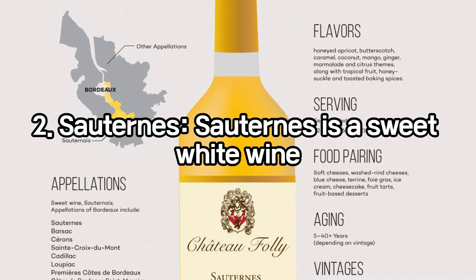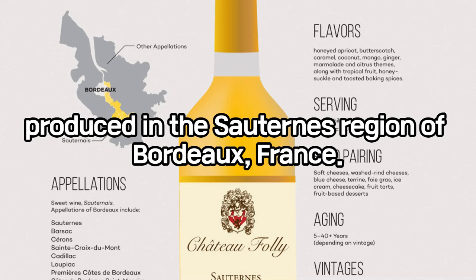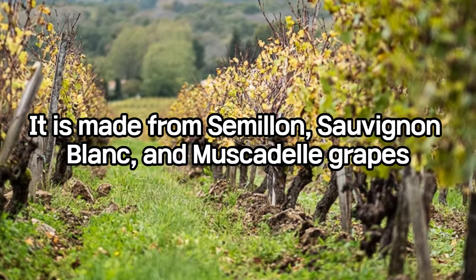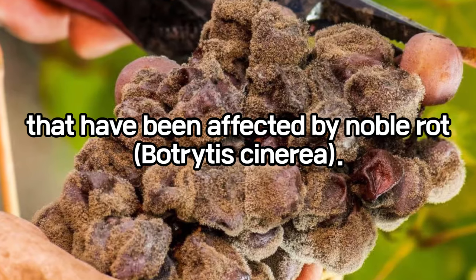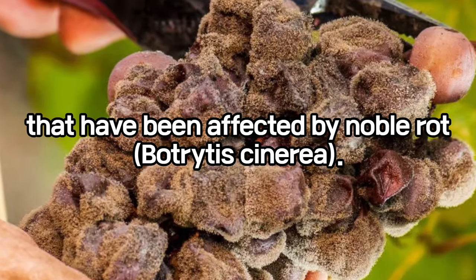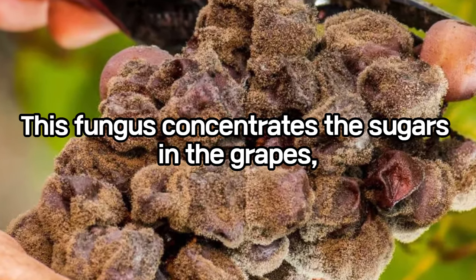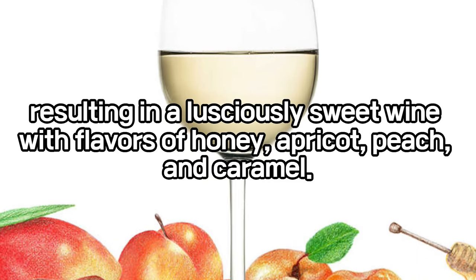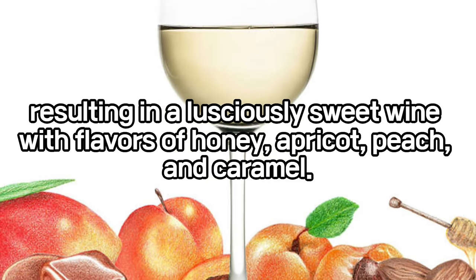Sauternes is a sweet white wine produced in the Sauternes region of Bordeaux, France. It is made from Sémillon, Sauvignon Blanc, and Muscadelle grapes that have been affected by noble rot, Botrytis cinerea. This fungus concentrates the sugars in the grapes, resulting in a lusciously sweet wine with flavors of honey, apricot, peach, and caramel.